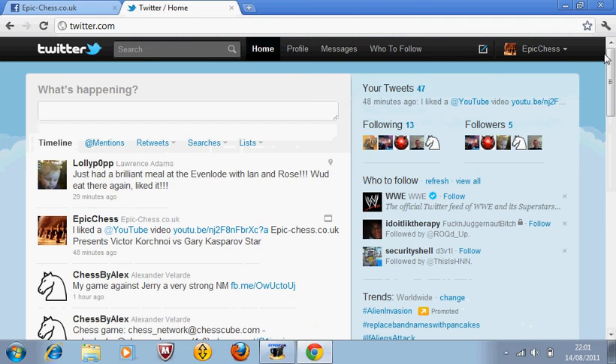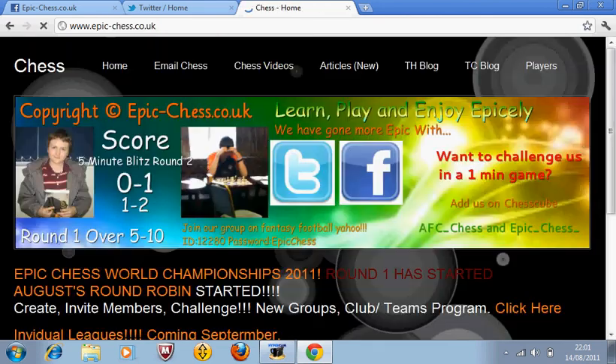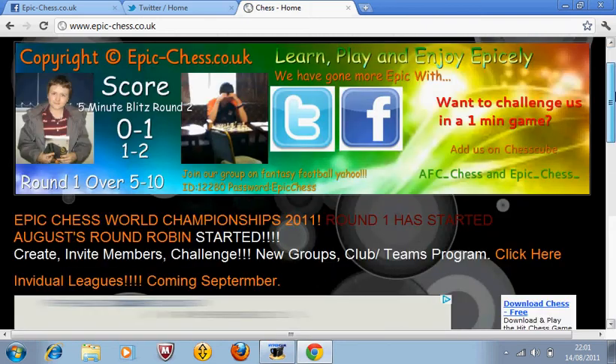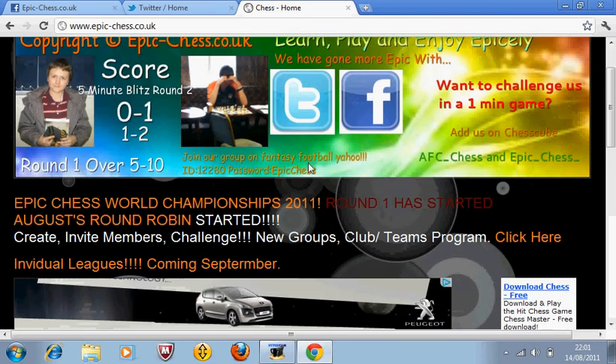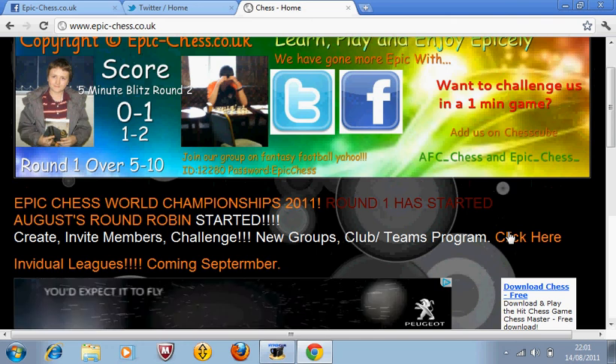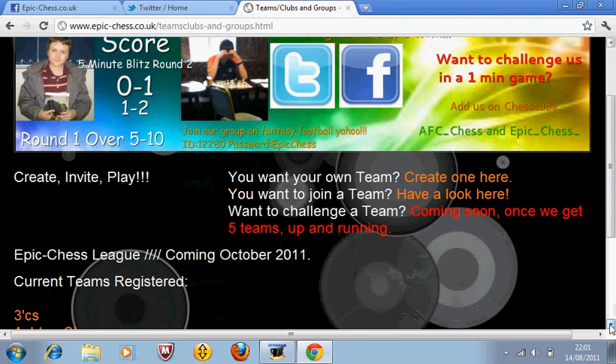Now onto the most important things. First we have the website, which is www.epic-chess.co.uk — please bookmark it. There are a few things on the website. This is the world championships, which is undergoing in the round robin tournament we're having. We've also got this here, where you can own your own team, join a team, and challenge teams.